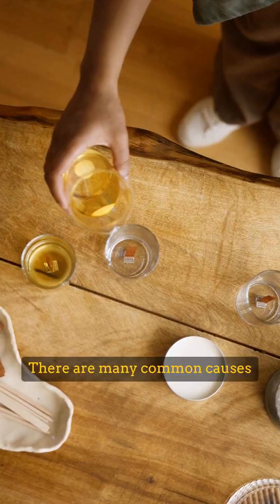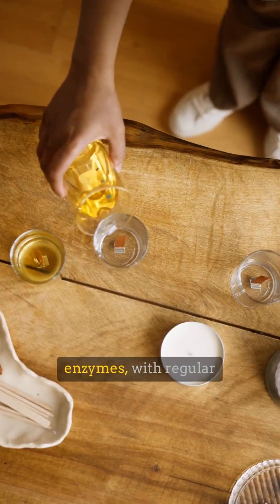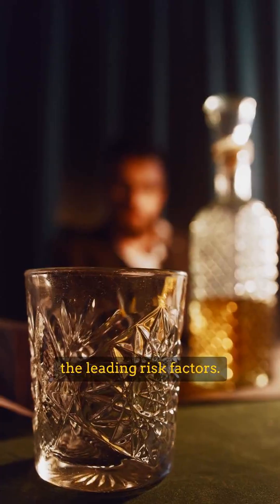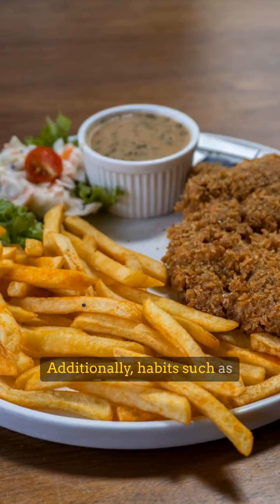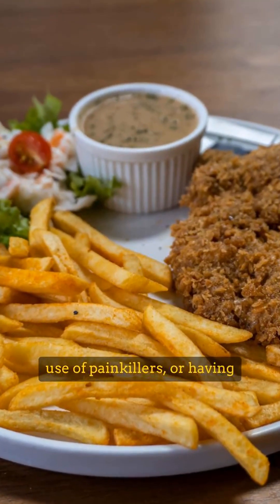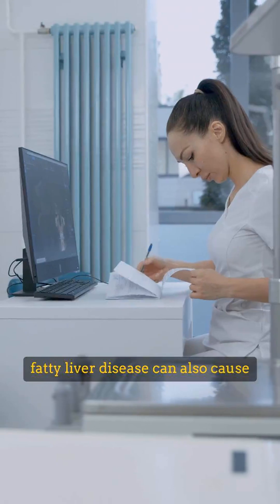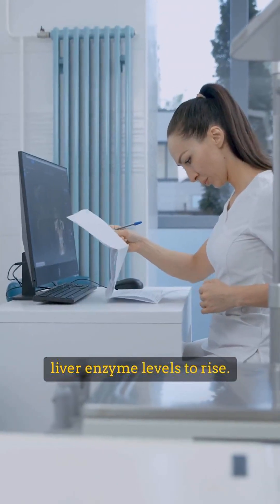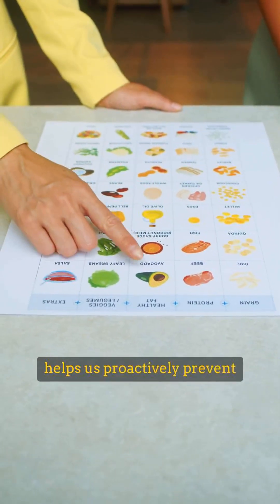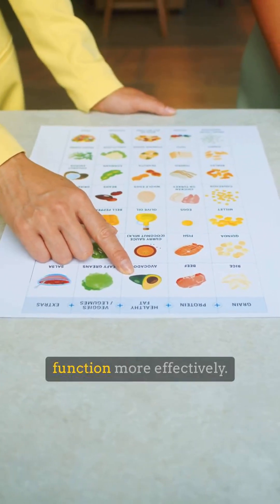There are many common causes that lead to elevated liver enzymes, with regular alcohol and tobacco use being the leading risk factors. Additionally, habits such as eating fried foods, prolonged use of painkillers, or having fatty liver disease can also cause liver enzyme levels to rise. Understanding these causes helps us proactively prevent issues and protect liver function more effectively.